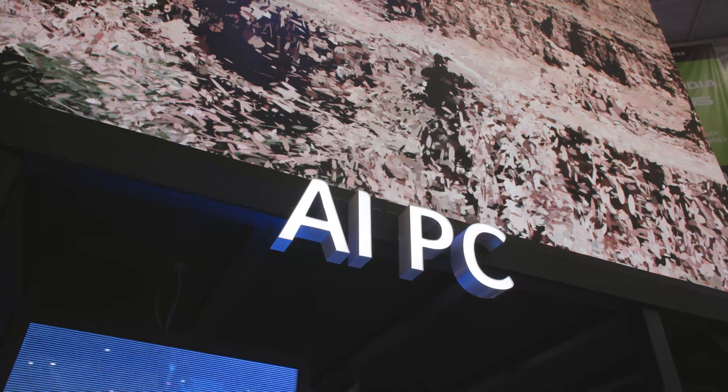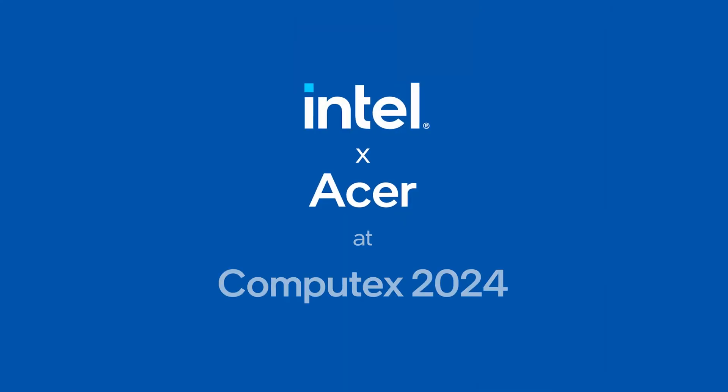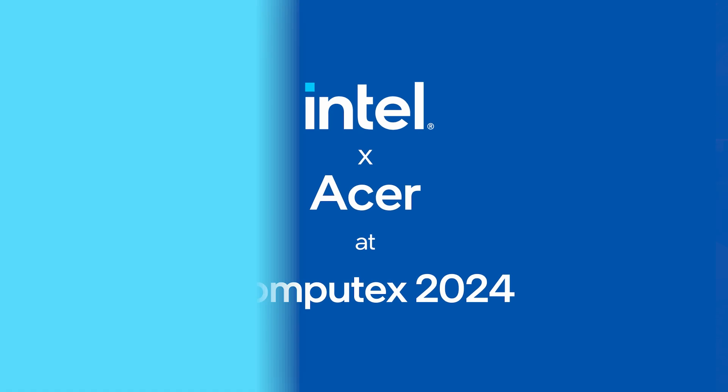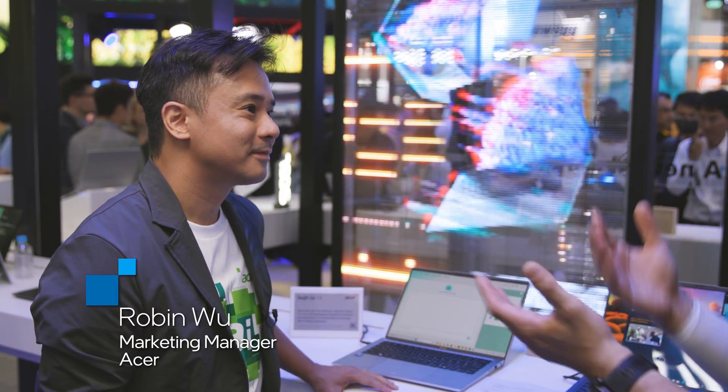Hi and welcome to Talking Tech. I'm your host Alejandro Hoyos and we're here at Computex 2024, as you can see and hear. Right now we're in the amazing Acer booth. With us is Robin today. Hey Robin, how's it going? Hi Alex, nice to have you back. It's been a while but it's good to be back.